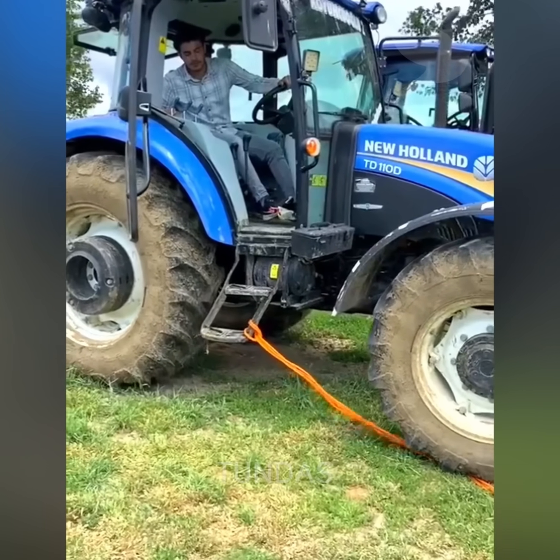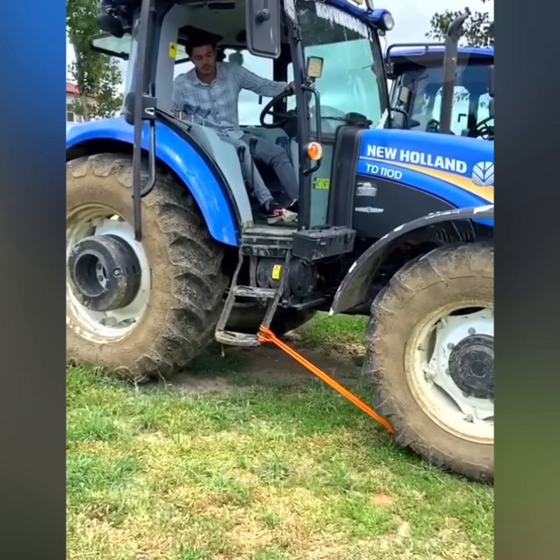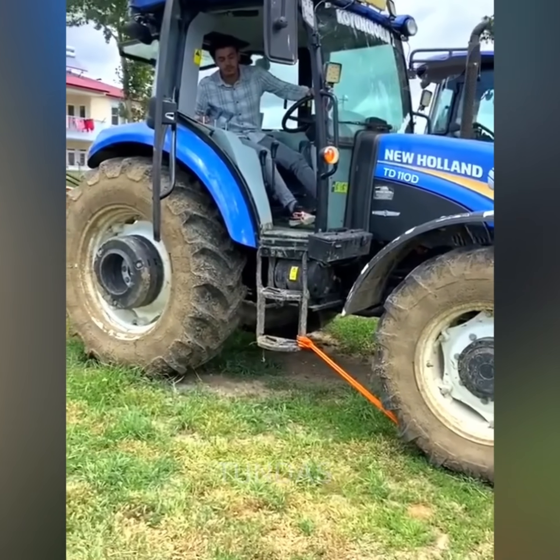To straighten a bent metal step on a tractor, a rope was tied to it and the front wheel was driven over the rope.